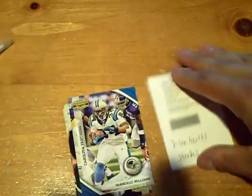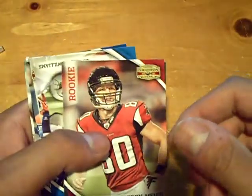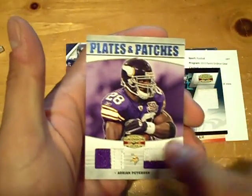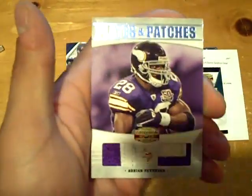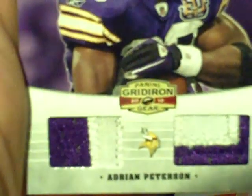So there it is — we got a fifth hit. Nice box of Gridiron. Rookie of Corey Mays for the Falcons. Nice first box, nice start. Golden Tate pull-out autograph, Jason Worilds, CJ Spiller, DeSean Jackson, and a very nice dual patch with lots of stitching of Adrian Peterson. We'll be back — GSN Cards is out.